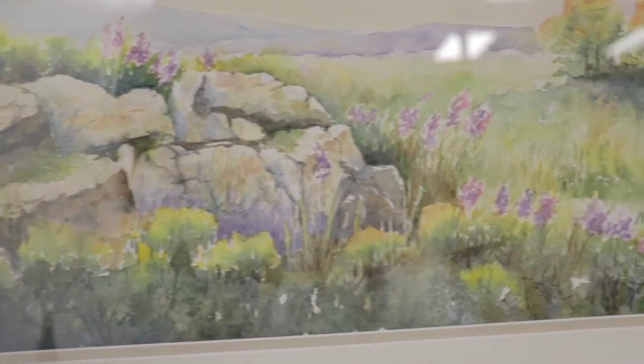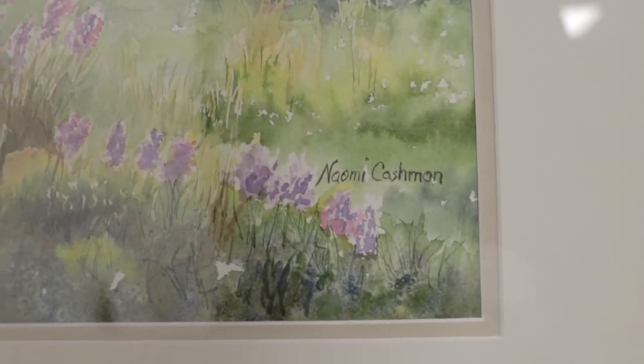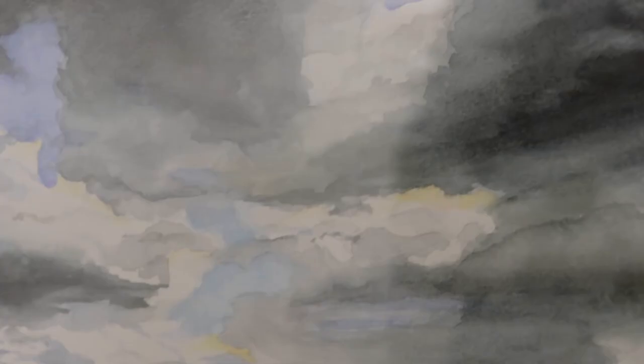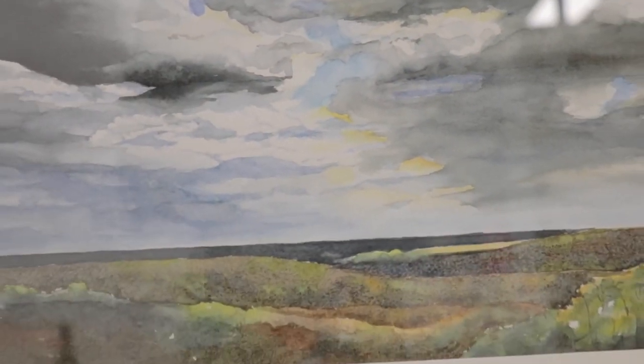I enjoy painting out in nature. I paint what I see. I use the natural colors. My palette dictates the season that I'm painting in and the mood on cloudy days — I will use those clouds.